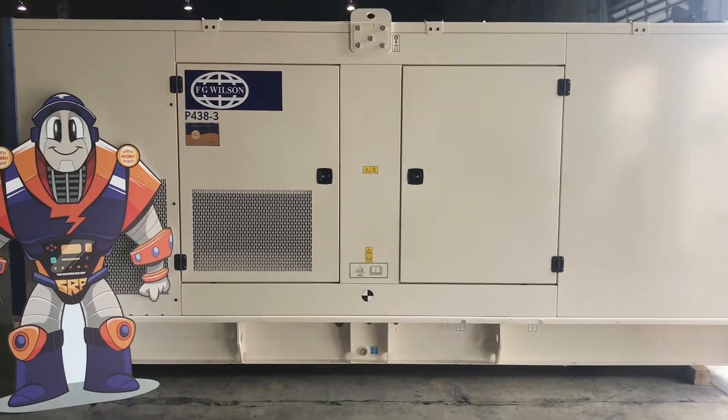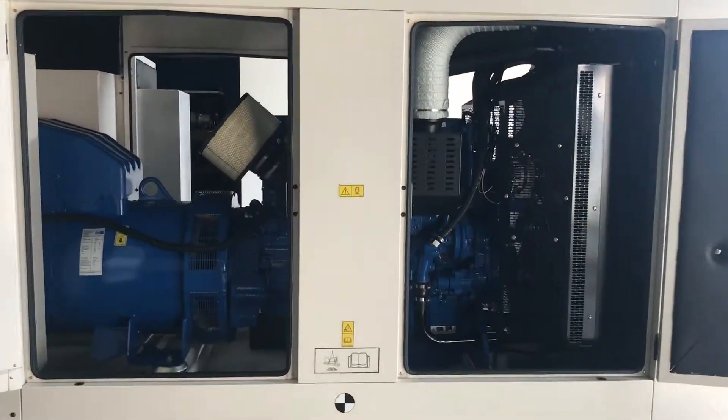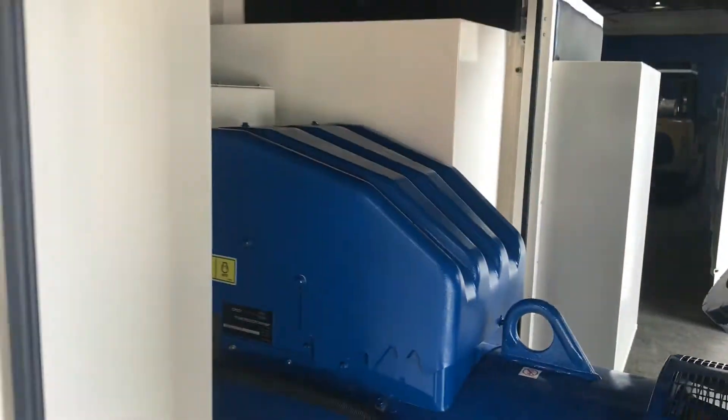At SRP Americas, we know what it takes to provide you with reliable power. Take this 437.5 kVA, 350 kW, 60 Hz, 3-phase FG Wilson P438-3 diesel generator.